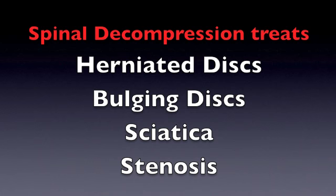Spinal decompression treats herniated discs, bulging discs, sciatica, and stenosis.